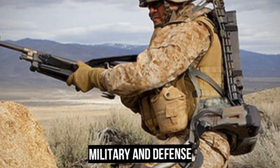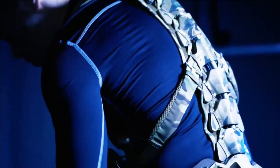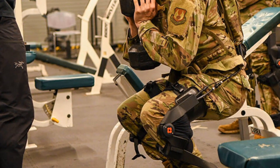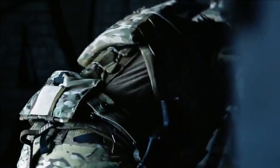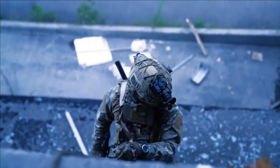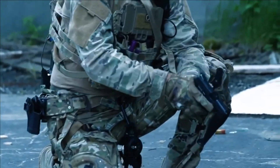In military and defense, exoskeletons can help soldiers perform physically demanding tasks that require high levels of endurance, such as long marches and prolonged periods of standing or crouching. By reducing fatigue and muscle strain, exoskeletons can help soldiers maintain their physical and mental readiness, especially during extended missions. Moreover, exoskeletons can provide soldiers with additional protection against ballistic and blast injuries by adding layers of armor to the frame. Some exoskeletons can also be equipped with sensors and communication devices, allowing soldiers to share information and coordinate their actions in real time.